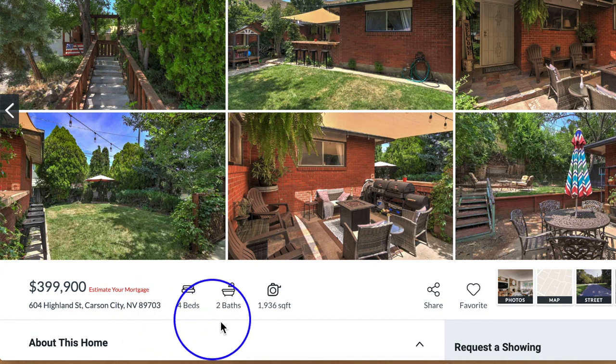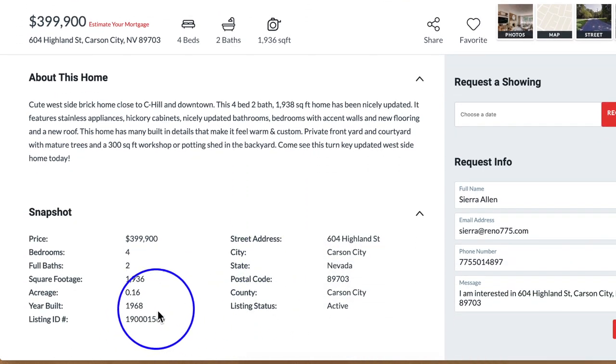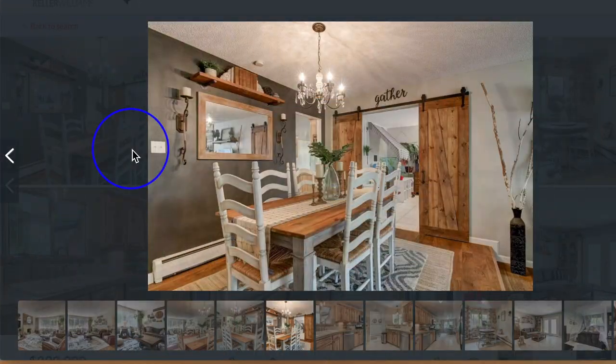This home has four beds, two baths, 1,936 square feet. It sits on 0.16 of an acre. It was built in 1968, but if you look through the pictures, you can see that it's been updated and this house has a lot of charm. As you can see, the charm is in the rustic appeal with the barn doors.